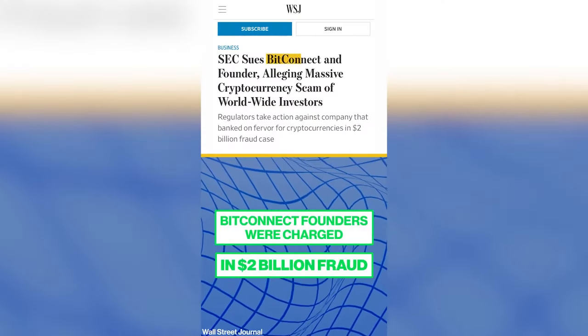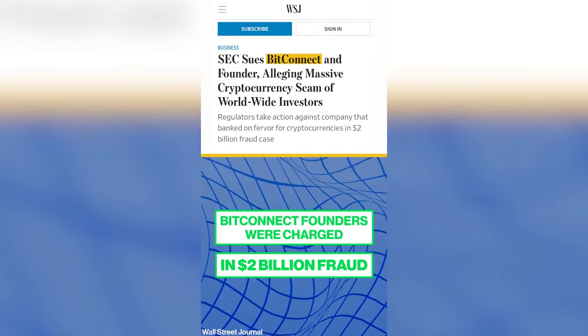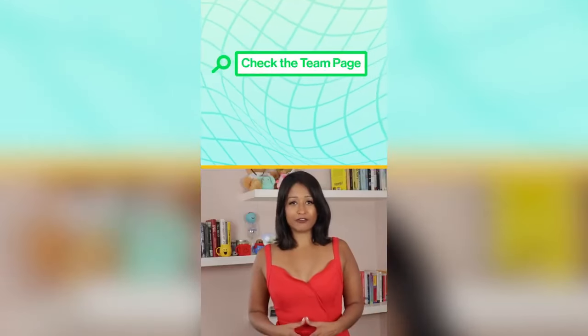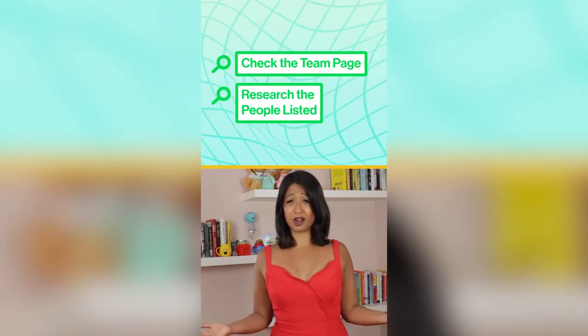There's a variety of exit scams called trading bot scams. A notorious example was Bitconnect. These websites operate as Ponzi schemes where new money entering the scam is used to pay people who are already invested. Here's how to spot it: see if you can find any information behind the team — if not, it's probably a scam.